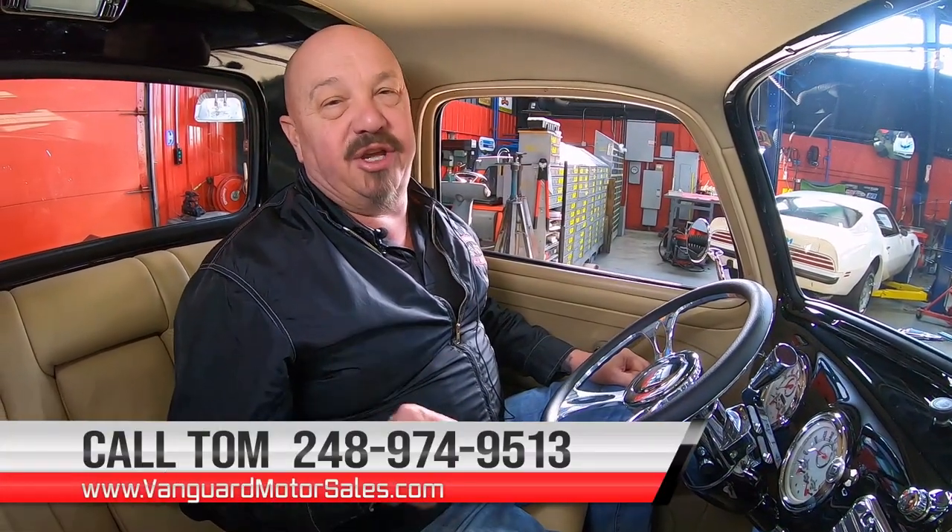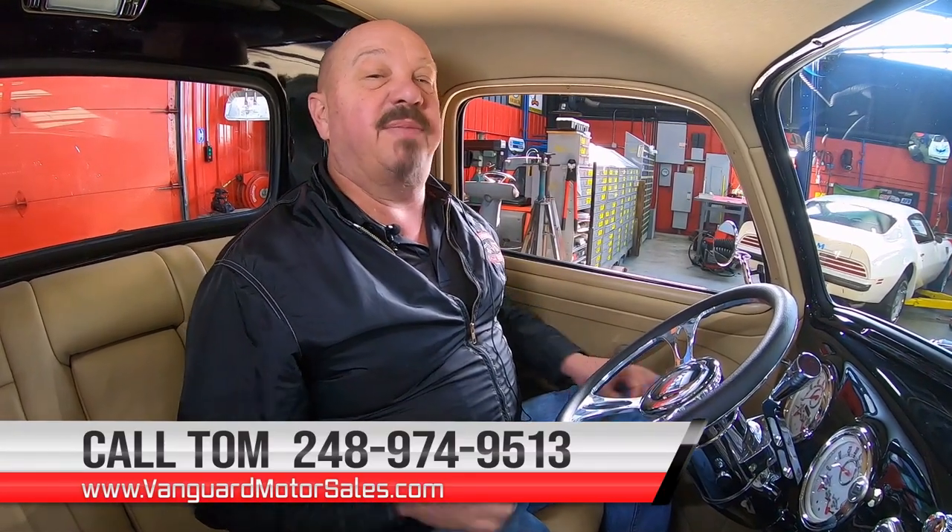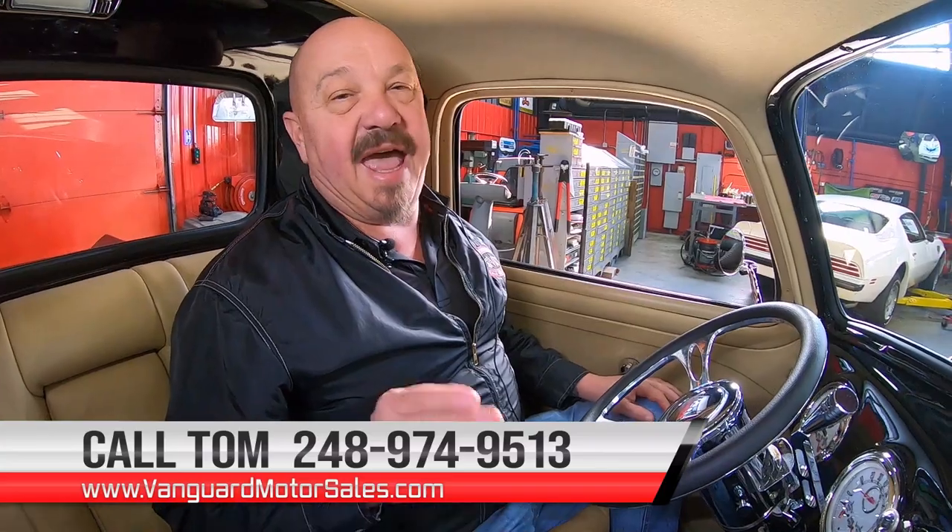We can help you out with financing if you need it, and we can also deliver it anywhere in the world. Don't forget, Tom answers his phone seven days a week and just about 24 hours a day. Call him anytime — he'll tell you all about this beautiful '49. Now we're about to do something nobody else does: at Vanguard, every car and truck goes up on the lift so we can show you exactly what's going on with it.